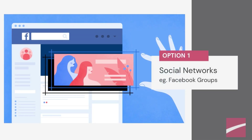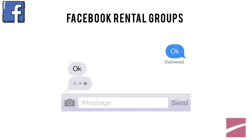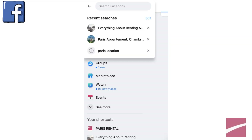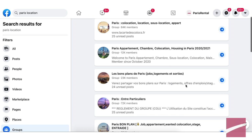Method 1: Through Social Media. There are many rental groups on Facebook, both in English and French. You will be able to communicate with the apartment owner or the people searching for flatmates. To find these rental groups, you can search with keywords — city name plus location. For example, 'Paris location,' knowing that 'location' means rental in French.